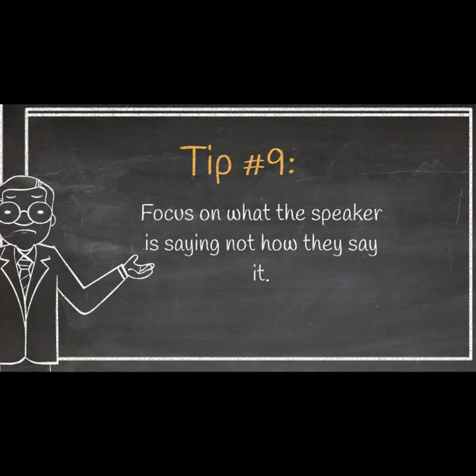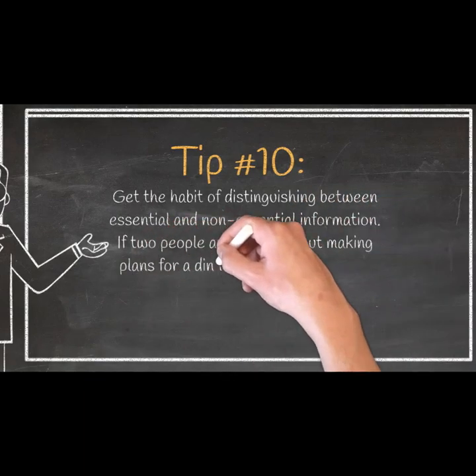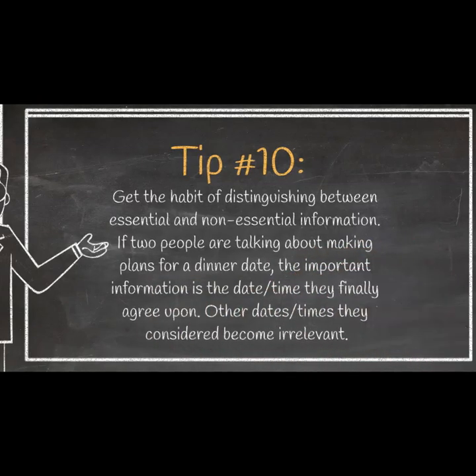Tip 9: Focus on what the speaker is saying, not how they say it. Tip 10: Get into the habit of distinguishing between essential and non-essential information. If two people are talking about making plans for a dinner date, the important information is the date and time they finally agree upon. Other dates and times they considered become irrelevant.